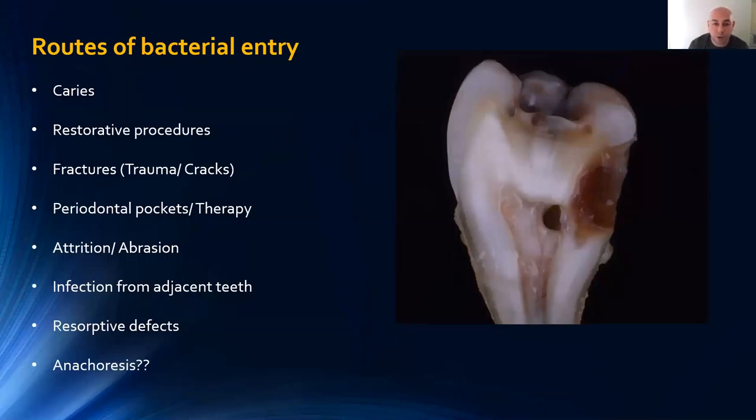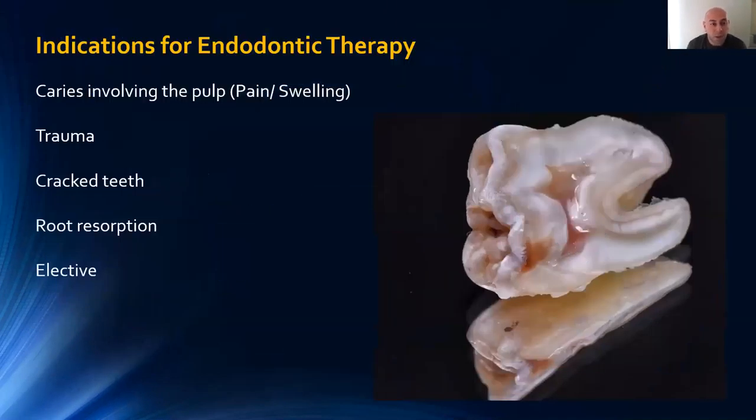What are the routes of bacterial entry? You've got caries, restorative procedures, fractures from trauma or occlusal forces, periodontal pocketing, attrition and abrasion, infection from adjacent teeth, resorptive defects, and anachoresis — thought to be a process by which bacteria from the bloodstream may kill off the tooth. Indications for endodontic therapy include caries involving the pulp with pain and swelling, trauma, cracked teeth, resorption from trauma or orthodontic therapy, and elective root canal therapy for prosthodontic purposes.